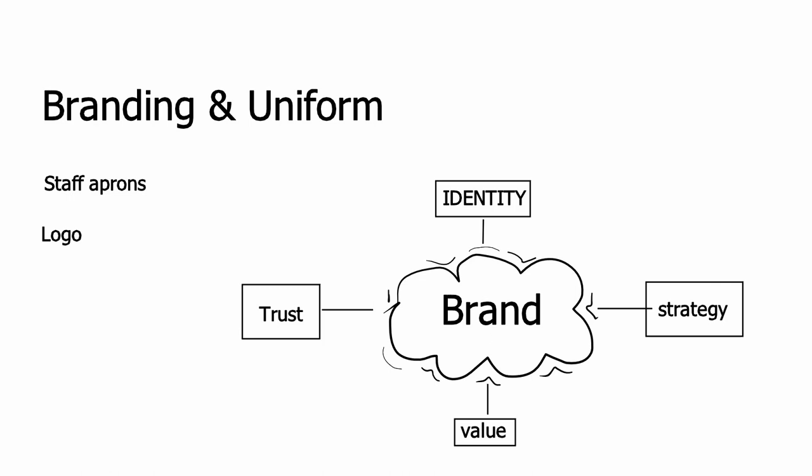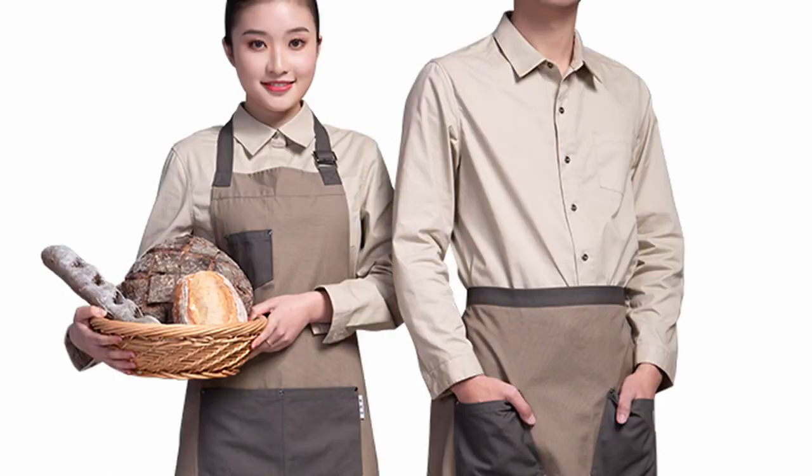Branding and uniform: you will need to invest in branding your bakery. This is not that expensive. You will need to get a logo, which can cost anywhere between R150 and R1,500 in South Africa. We recommend getting a logo that costs at least above R500 if you want high quality. You will also need to have a uniform for your staff, and it is of utmost importance to brand it with your logo.